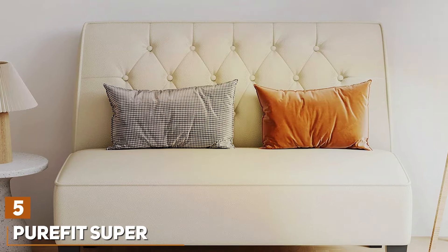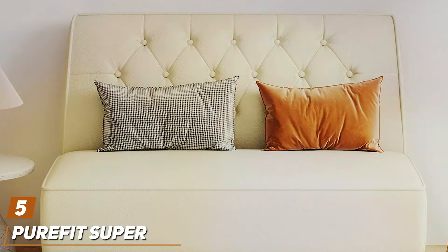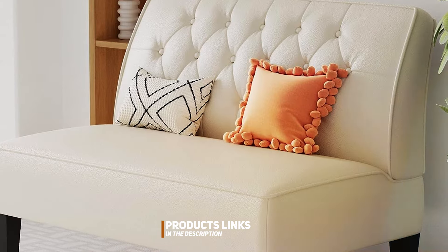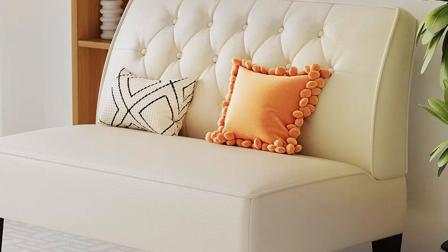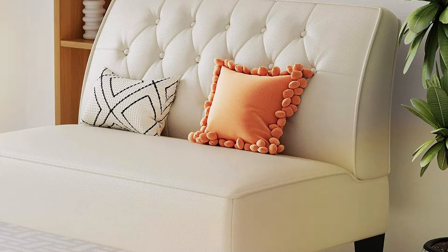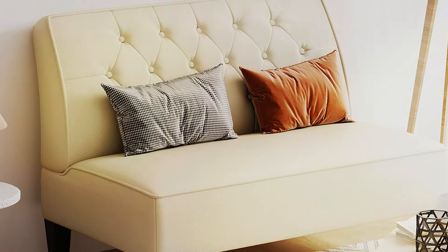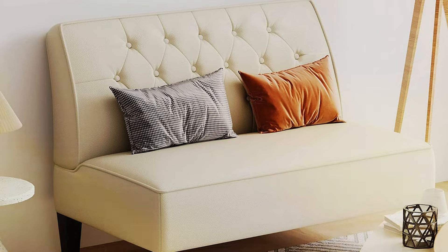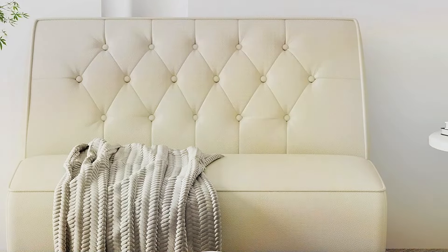Number 5. The Alunan Upholstered Love Seat Bench Couch — the perfect blend of elegance, comfort, and functionality. Crafted with precision and quality, this love seat bench is designed to add a touch of sophistication to any bedroom decor. Featuring a sleek and modern design, it boasts a sturdy wooden frame and plush cushioning, providing both support and comfort. The soft linen upholstery adds a luxurious touch, while the tufted detailing enhances the overall aesthetic appeal.